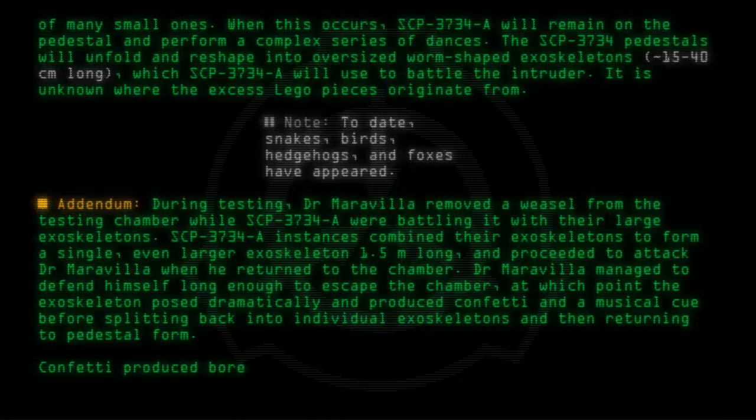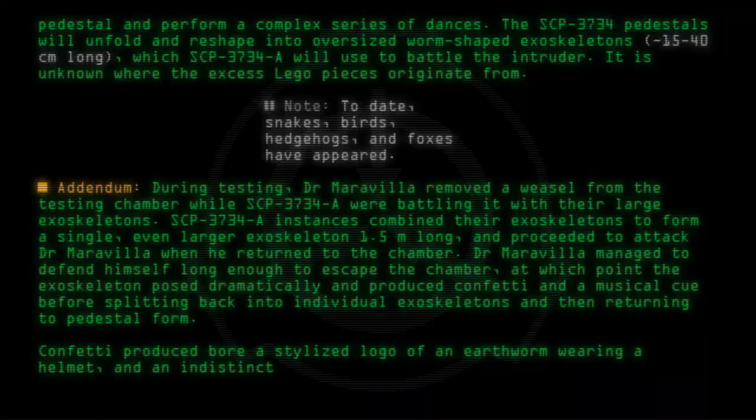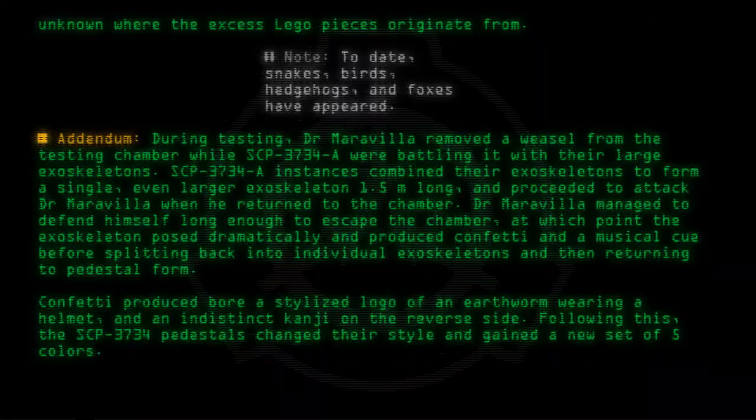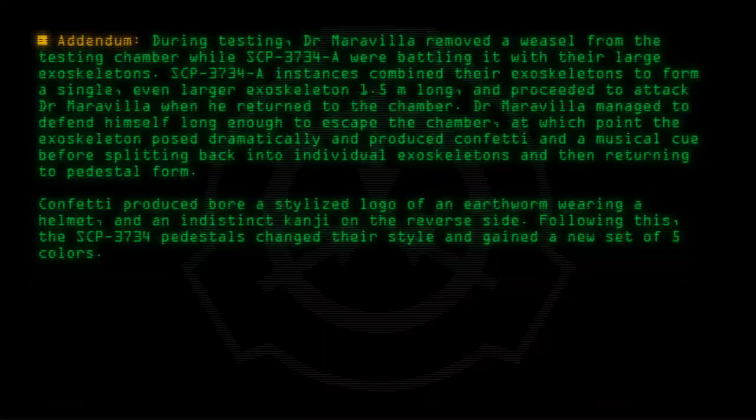Confetti produced bore a stylized logo of an earthworm wearing a helmet, and an indistinct kanji on the reverse side. Following this, the SCP-3734 pedestals changed their style and gained a new set of five colors.